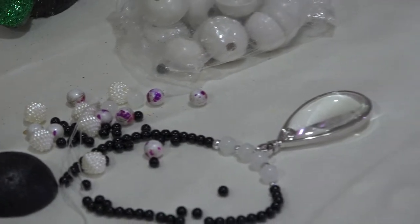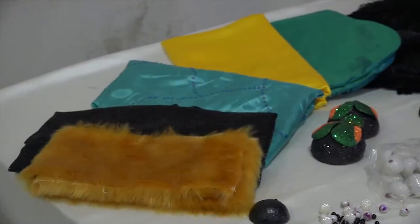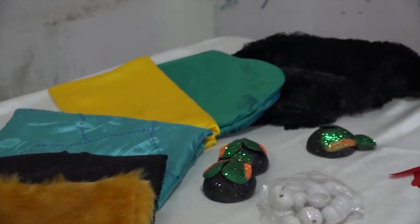Here you can see all the raw materials we have used to create the garments. According to the texture of the creation, we have used fur, sequins, sateen, paper, and silk.